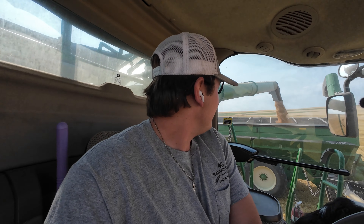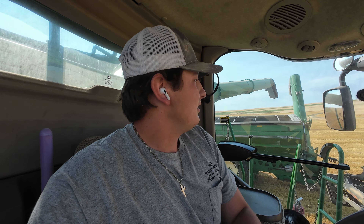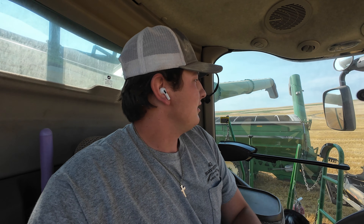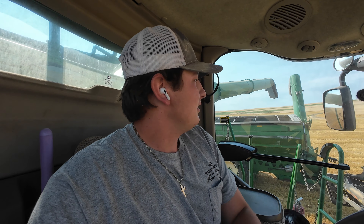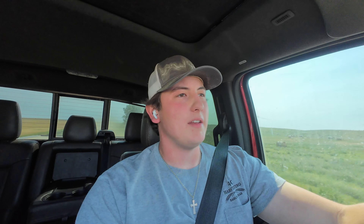I just got a low coolant code and I thought the combine was just playing tricks on me. So I killed the combine, walked up there, and sure enough, I have a hole in my water tank. Anything that is above that hole got poured out. You can see there's the code again. I'm going to dump off into Cody and then go park this thing by Dad's pickup. We're going to need a new tank.